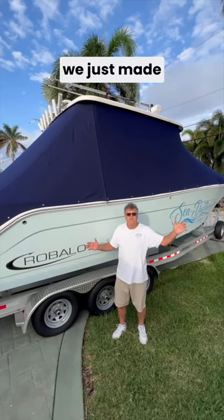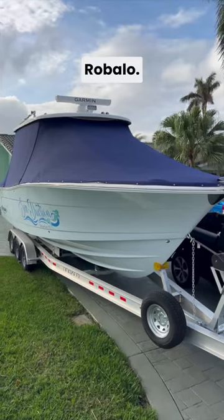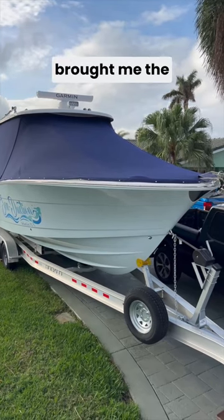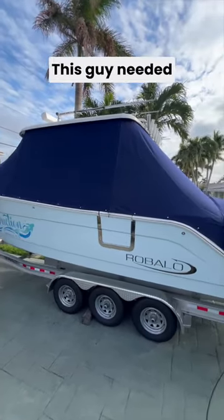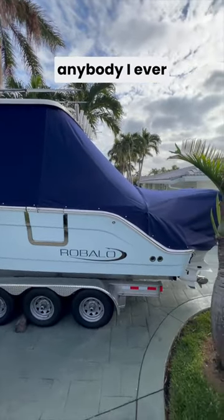Check out the full boat cover we just made on this 302 Rebalo. When the customer brought me the boat, there were pelican droppings all over this thing. This guy needed a full boat cover more than anybody I ever seen.